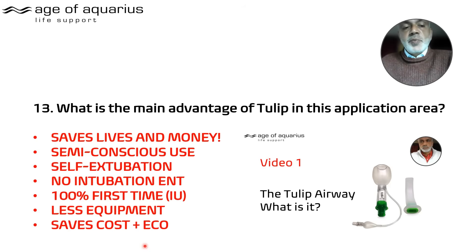Why does the Tulip matter in each individual area? It will save lives in theatres, save money everywhere, and semi-conscious use is of high benefit to all. Self-extubation is valuable even for the military. For ENT — no paralysis and no risk of intubation. Being 100% effective first time with a once-trained inexperienced user is a significant step forward, and less equipment needed saves cost and benefits the environment.